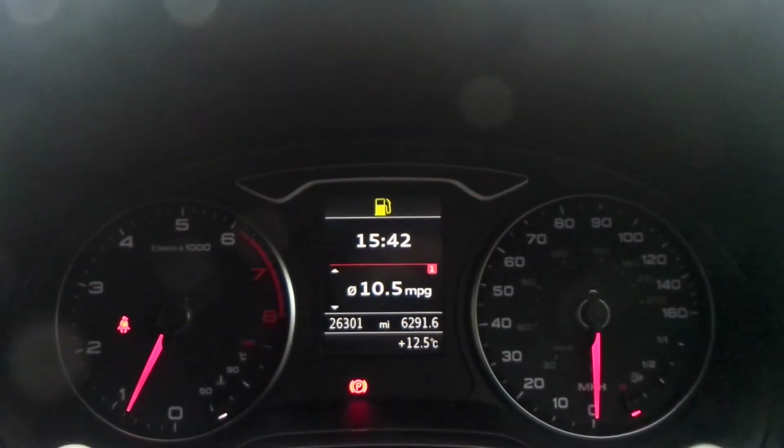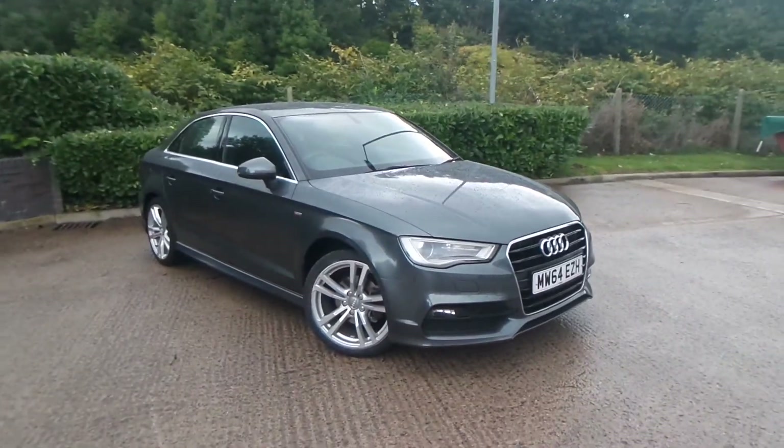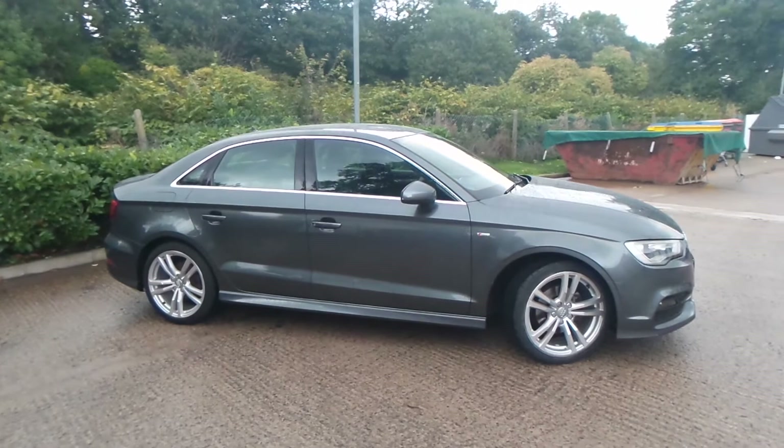The current mileage on this vehicle is 26,301. Test drives are available, so if you have any more questions you can contact us on 0161 622 3590. Thank you for watching our video.